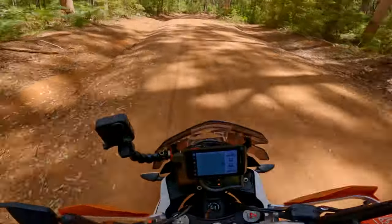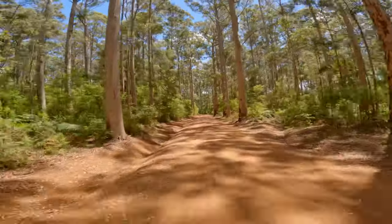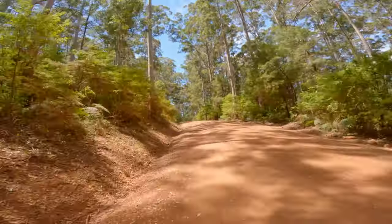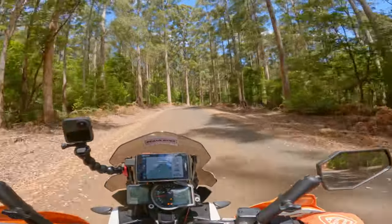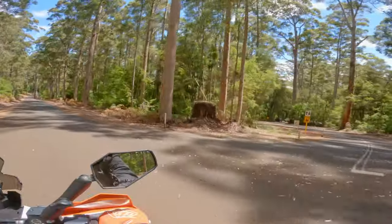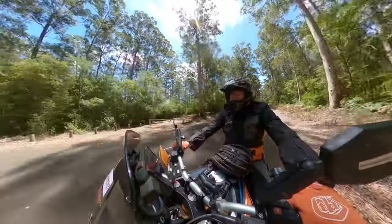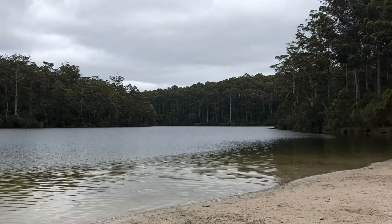Heading towards Big Brook Dam — I don't know whether we'll get there or not. Oh, how good is this! These big trees just don't get old — you could just ride through them all day, every day. There we go — Big Brook Dam down in here. That's worth a stop. I've been there before so I'm not going to stop today, but if you're out here doing this and you come past Big Brook Dam, definitely make sure you stop and have a look. Really nice spot.